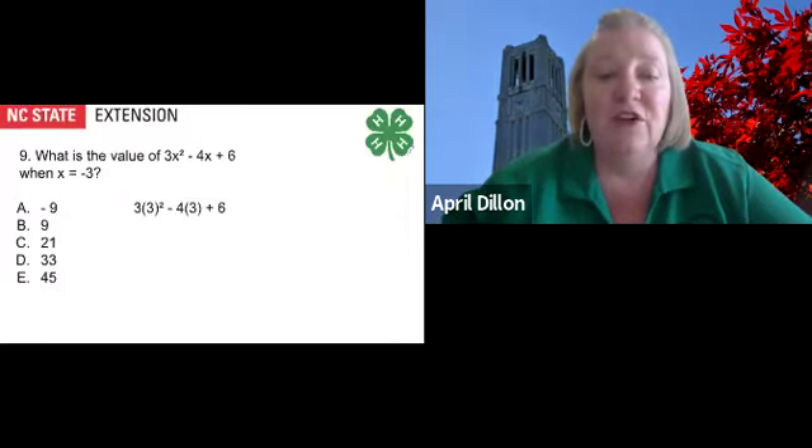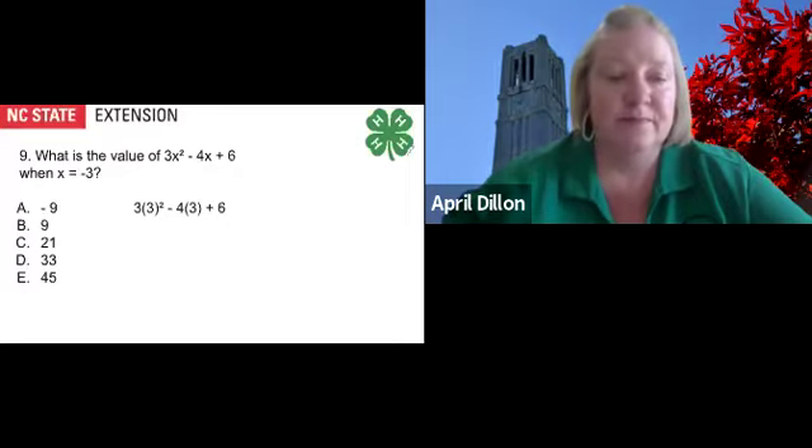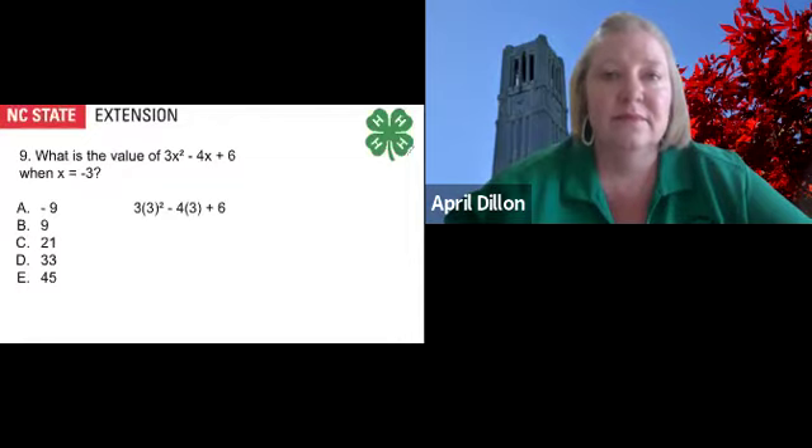If you have a calculator handy, try using it on this example. When using your calculator, make sure you place those parentheses around the value you are plugging in. What is the value of 3x² minus 4x plus 6 when x equals negative 3? You can select your answer now. The correct answer is E, 45.